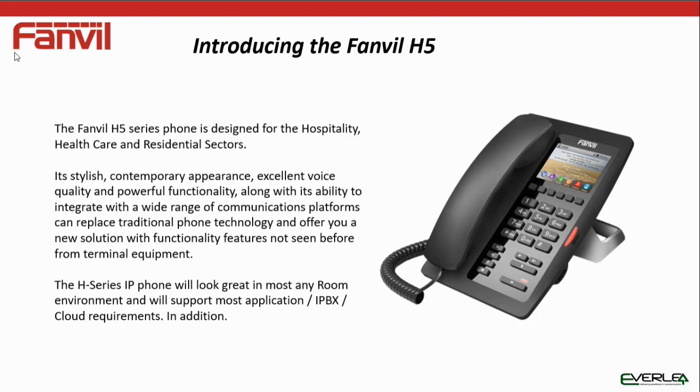It's very stylish and contemporary in appearance. It's got excellent voice quality, a lot of functionality, and it can integrate with a wide range of platforms — IP PBX or cloud-based. The Fanvil H5 will basically integrate with pretty much any IP PBX out in the market today and can actually enhance that IP PBX solution to go above and beyond what it can currently do.